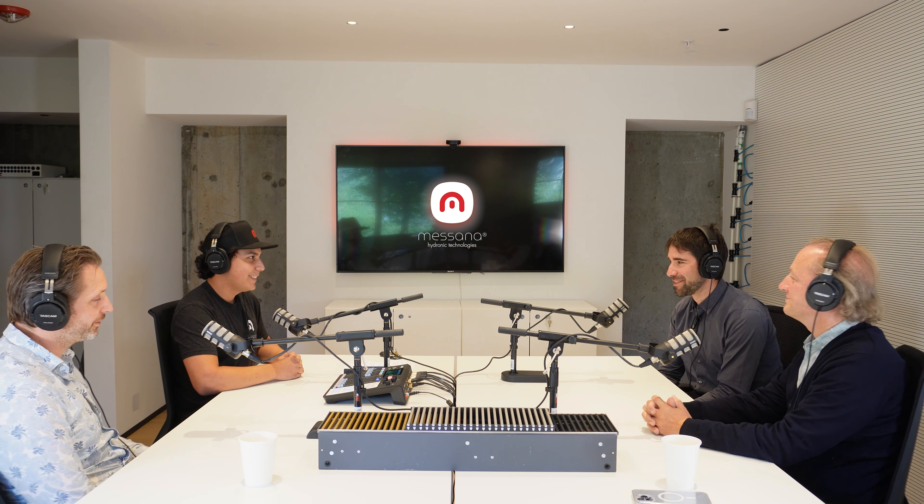My name is Bert, Bert Kriekels, based out of Belgium, responsible for sales for Holland, Canada, and the United States, and it's my 31st year at Yaga this year.